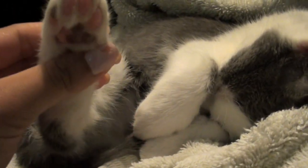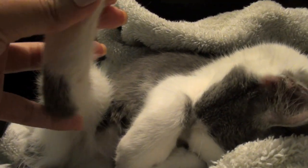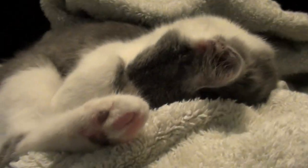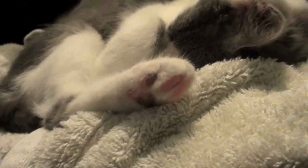Look at her toes. She has these gray spots on her legs — it's so cute. And she also has a big gray spot on her tummy even though it's all white underneath. So cute, my little baby.